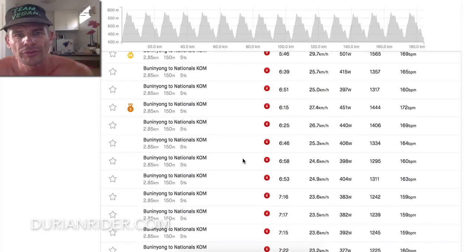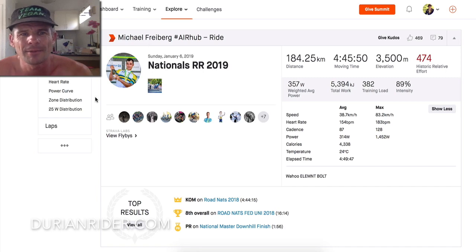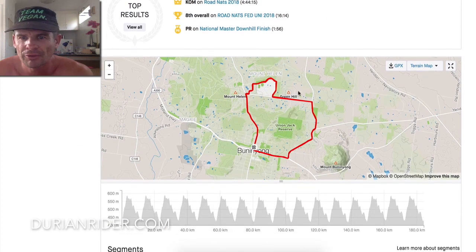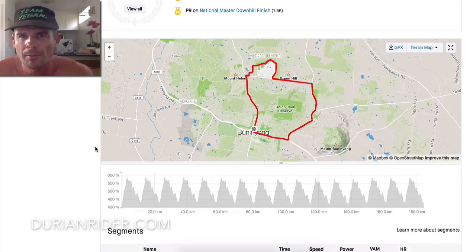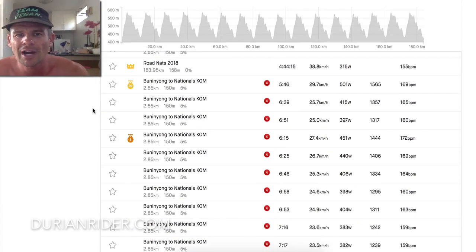Here we have the How to Win the Nationals. This is the Australian Road Nationals course. We're going to use some data here from the current Australian champion, Michael Freeburg. It's a lap circuit in Buninyong, which is in Ballarat, Victoria, Australia. I think it's about 16 laps up a climb. It's a fast climb. Let's have a look at the data here.